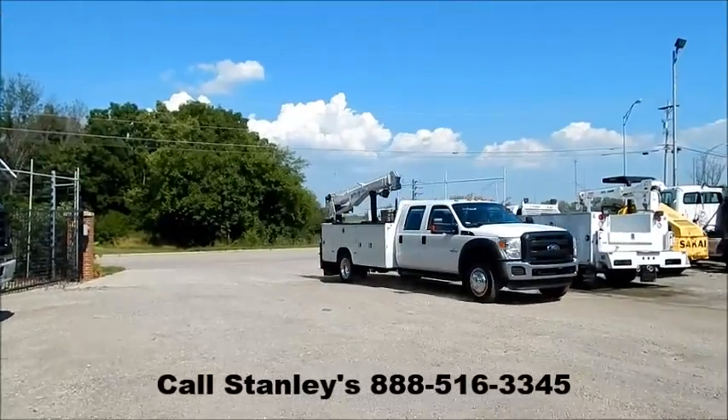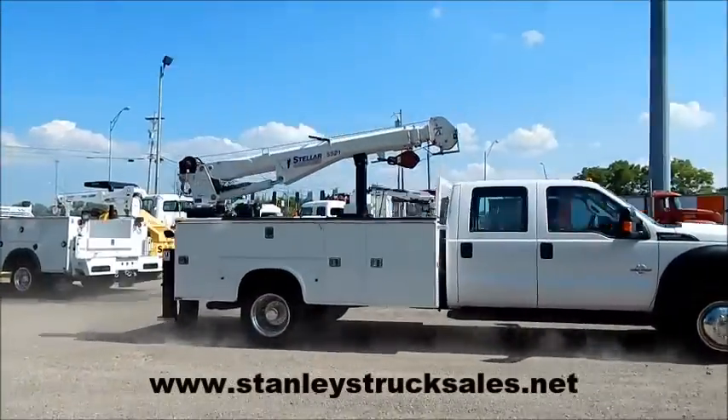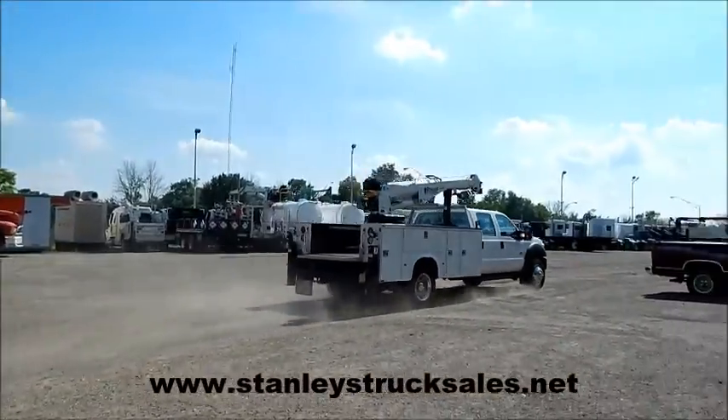Give us a call or check out our website.